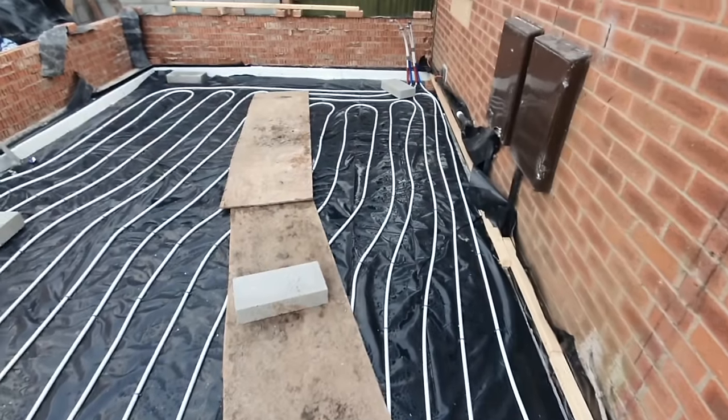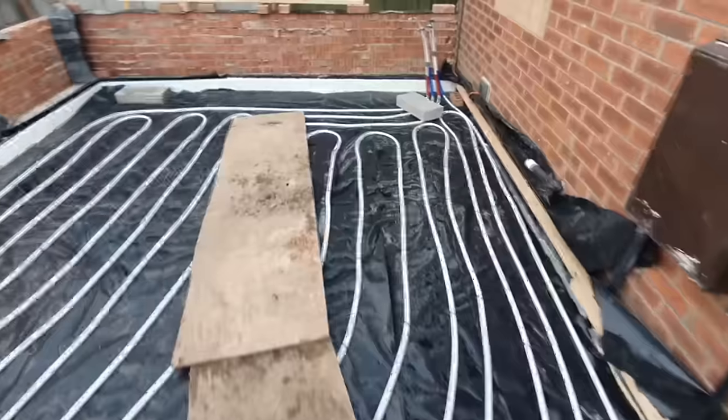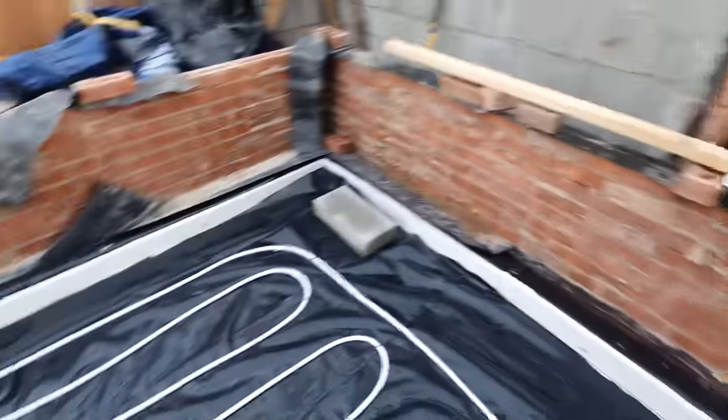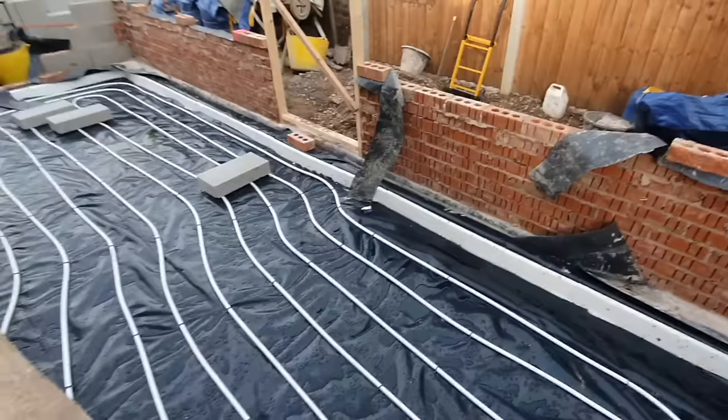You can see that is an external wall. The gas and electricity box definitely needs moving. That's where the underfloor heating is going to come up, and the bricks are starting to take a bit of shape.